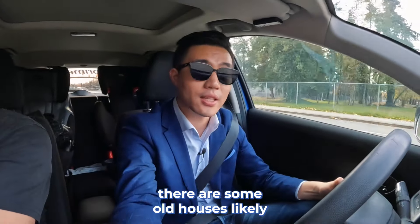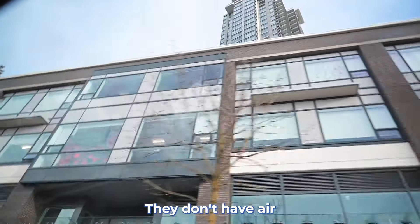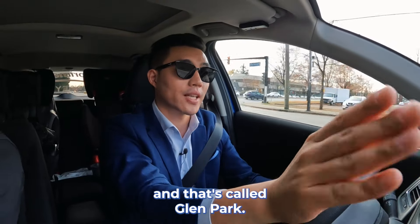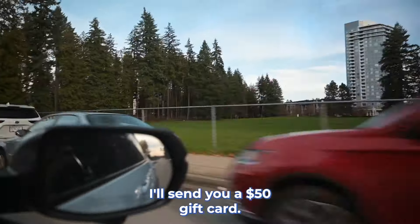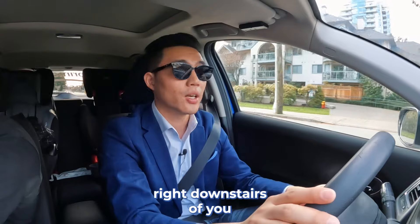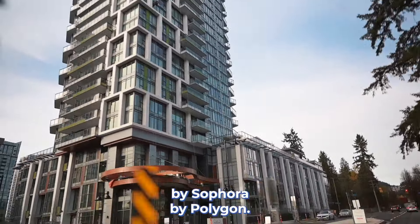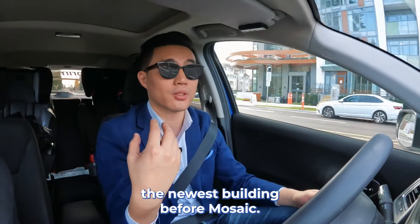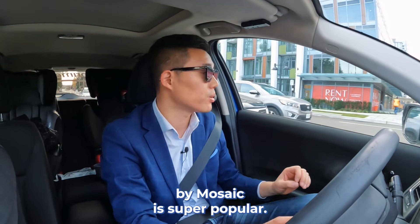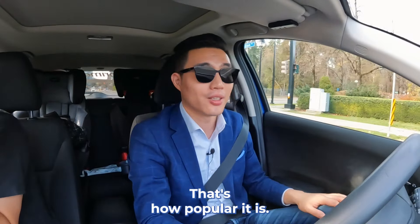Now we're driving north on Westwood. On the right side there are some old houses — likely going to be built into high-rise towers in the future as well. You can see there's another building by Arnie, though they don't have air conditioning. Now we're getting across Lincoln Avenue, where you'll see a big park called Glam Park. Inside the city center, you have such a large park right downstairs — that's great. You can also see an existing building — the newest one since 2018, by Polygon. For six years in this area, there hasn't been any high-rise concrete buildings built, which is why Tianan Center by Mosaic is super popular. I heard from the salespeople that some residents just knock on the door and say, 'We don't care how much it is, just reserve us a unit.' That's how popular it is — there's just huge demand.